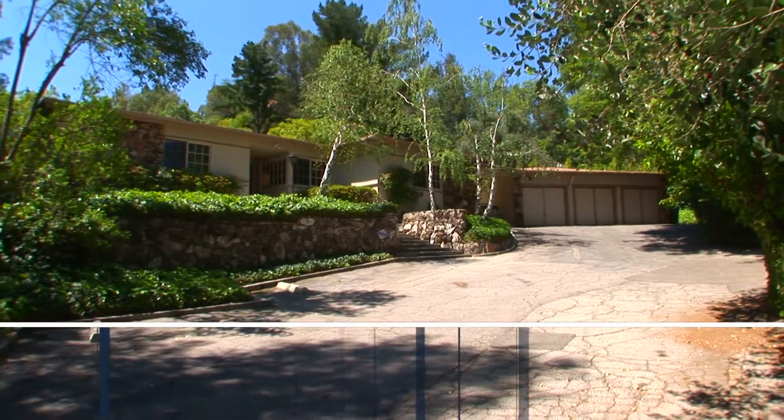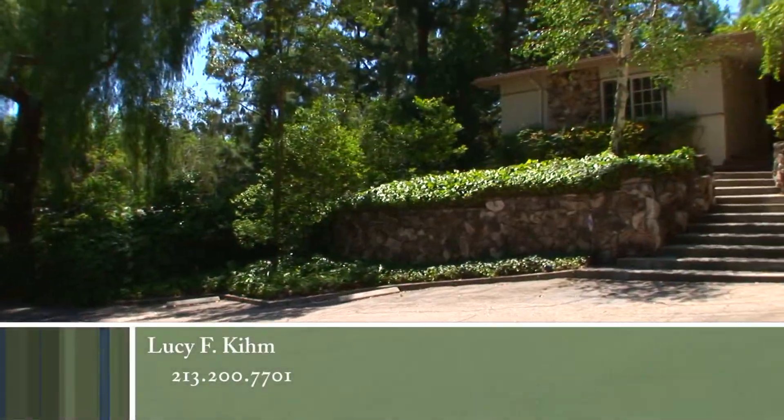The design, beauty and quality captured in this quiet cul-de-sac home are unrivaled.